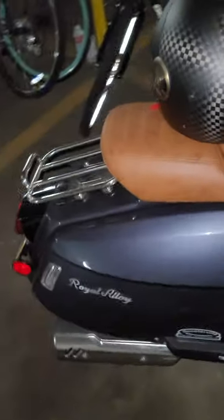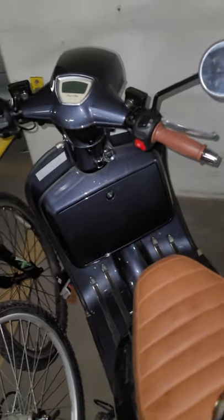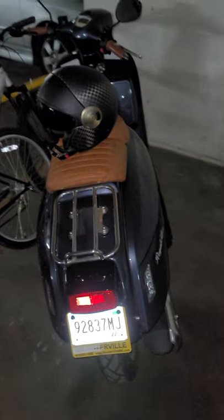It fills up with about two bucks. It's got a little bigger tank — 1.2 gallons I think — and it lasts for a while. So yeah, you should get it guys.